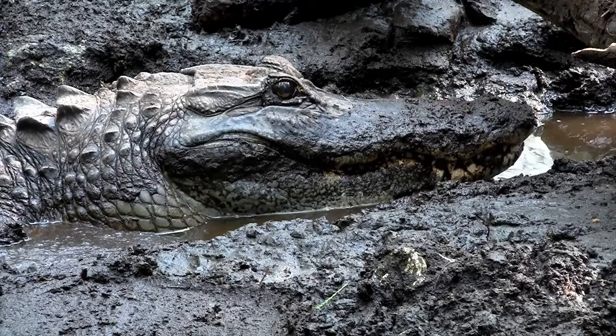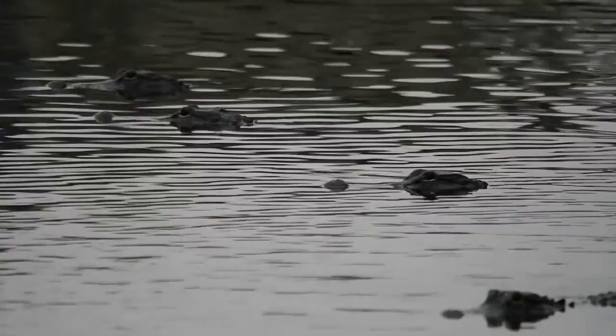Here in Florida we live with alligators, such as this one trying to weather the winter in a gator hole. Over a million of them thrive in our lakes and rivers. Every few years a person is killed by an alligator, reminding us to treat them with caution and respect.